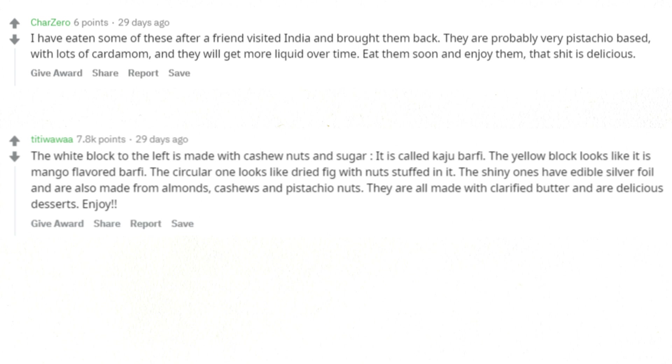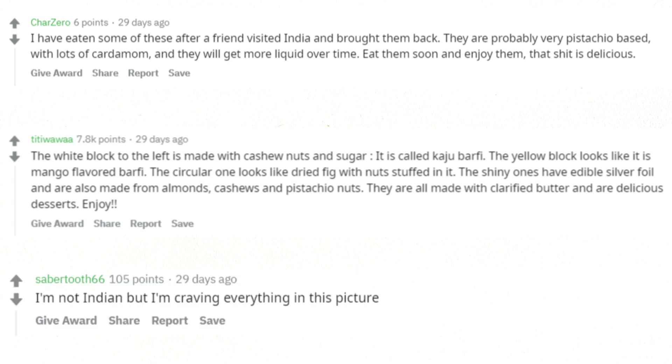The white block to the left is made with cashew nuts and sugar — it is called kaju barfi. The yellow block looks like it is mango flavored barfi. The circular one looks like dried fig with nuts stuffed in it. The shiny ones have edible silver foil and are also made from almonds, cashews, and pistachio nuts. They are all made with clarified butter and are delicious desserts. Enjoy. I'm not Indian but I'm craving everything in this picture.